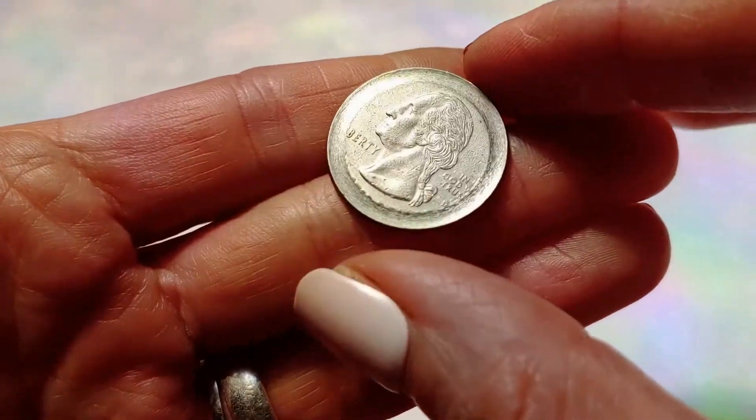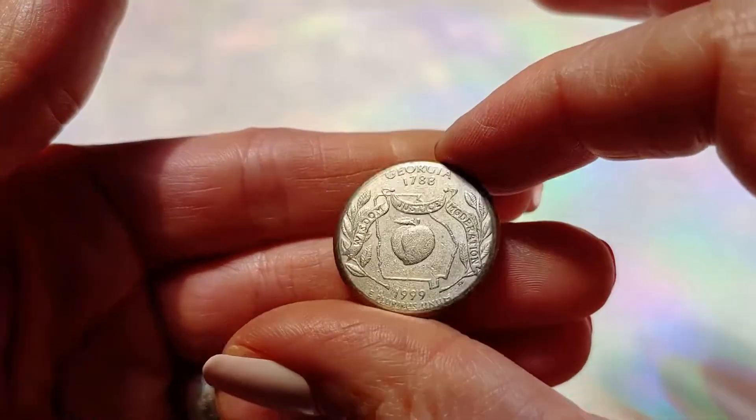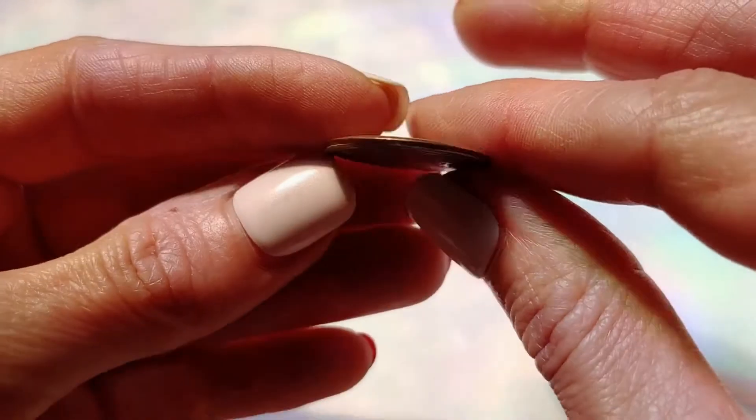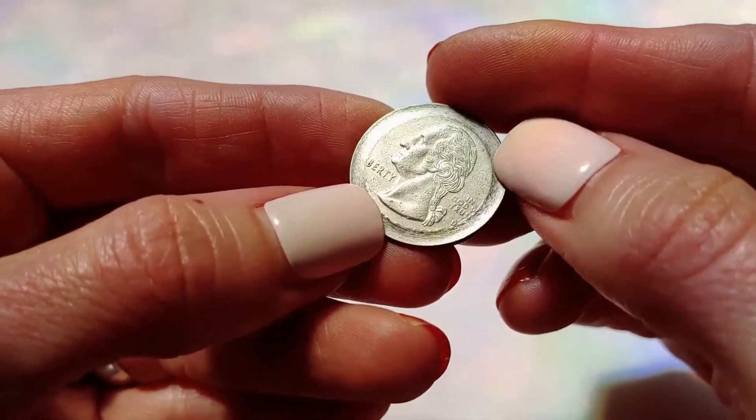This is a planchette error, which means it's a quarter, as you can see, but it's been struck on a nickel blank. You can learn more about this in our Pendant and Ring coin shop on Etsy. Remember to subscribe and click that bell so you never miss a video.